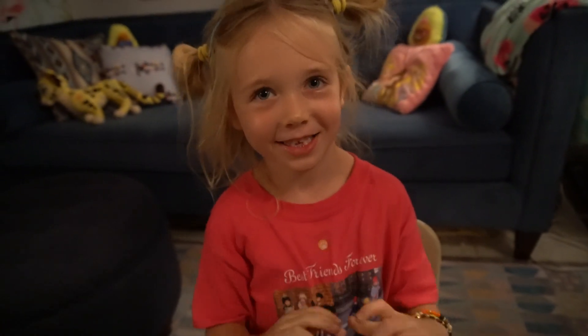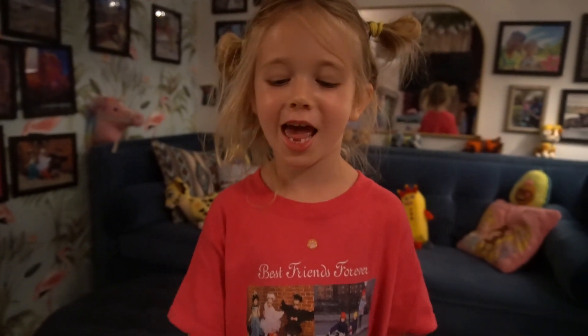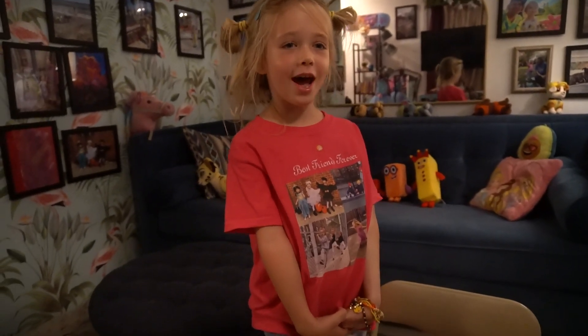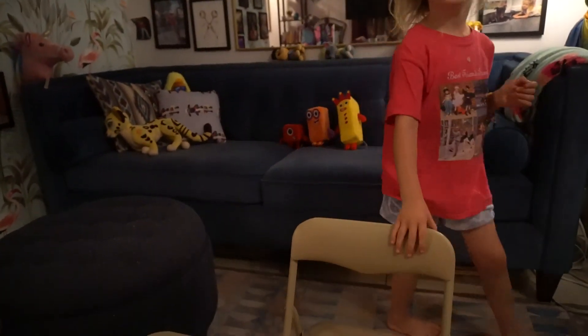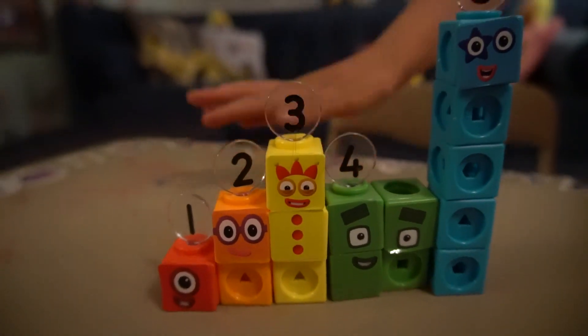Now that is all the number blocks that we're going to do tonight. Tomorrow we're going to do 6 through 10. And that's the end. Good night. That is all the number blocks. Good night.